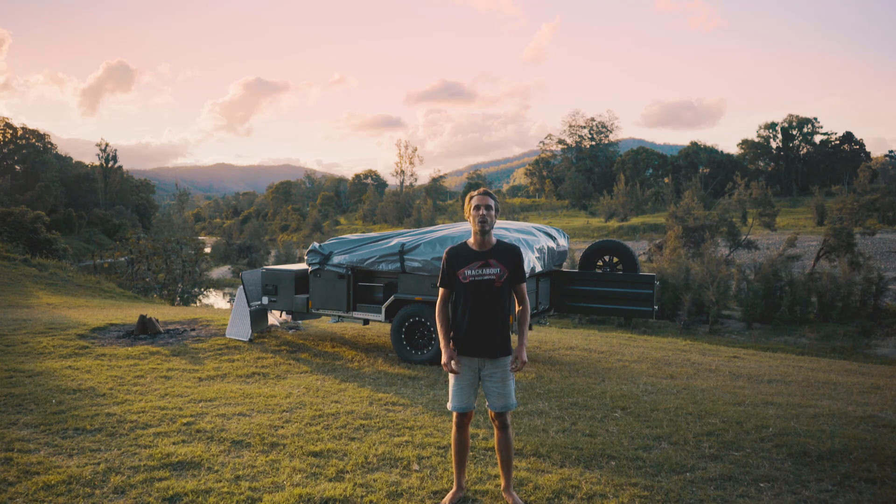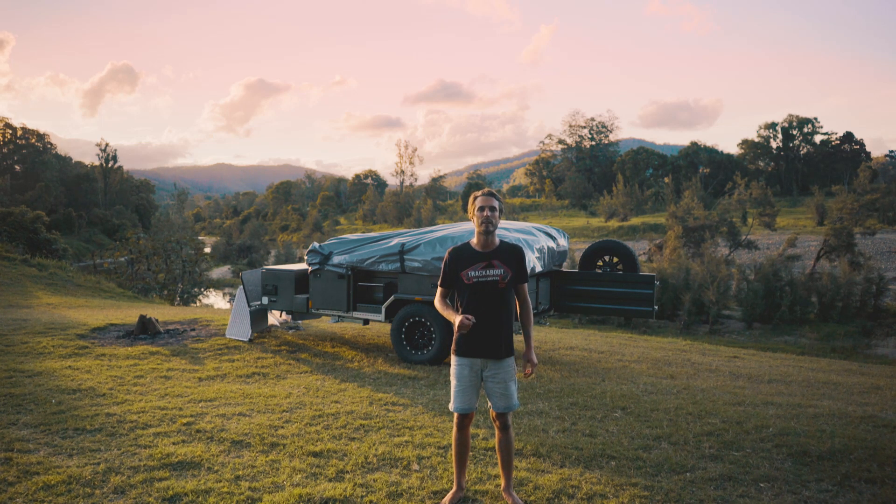G'day guys, I'm Lane from Trackabout Campers. We've been one of the market leaders in softfall camper trailers since the early 90s when we first started. They're the most versatile camper on the market, allowing you to have plenty of space, a quick setup time, plenty of storage and a huge undercover living area.